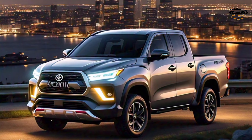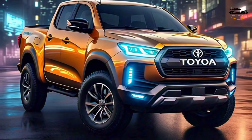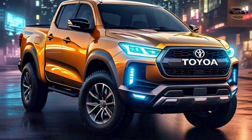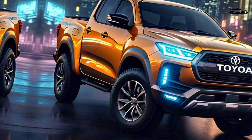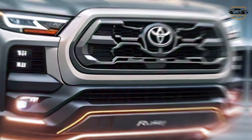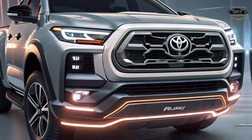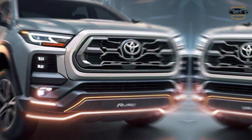This isn't your average pickup. The Rush TRD takes everything you love about Toyota trucks — legendary reliability, rugged capability — and injects it with a fresh dose of innovation and aggressive style. Built for adventure.